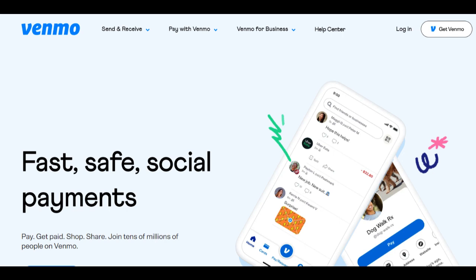However, it's important to consider some potential drawbacks of Venmo for Business. One notable concern is the limited customer support options available. While Venmo provides customer support, some users have reported challenges in reaching a timely resolution to their issues. This limitation may be a concern for businesses that rely heavily on prompt customer support for their payment-related queries or concerns.